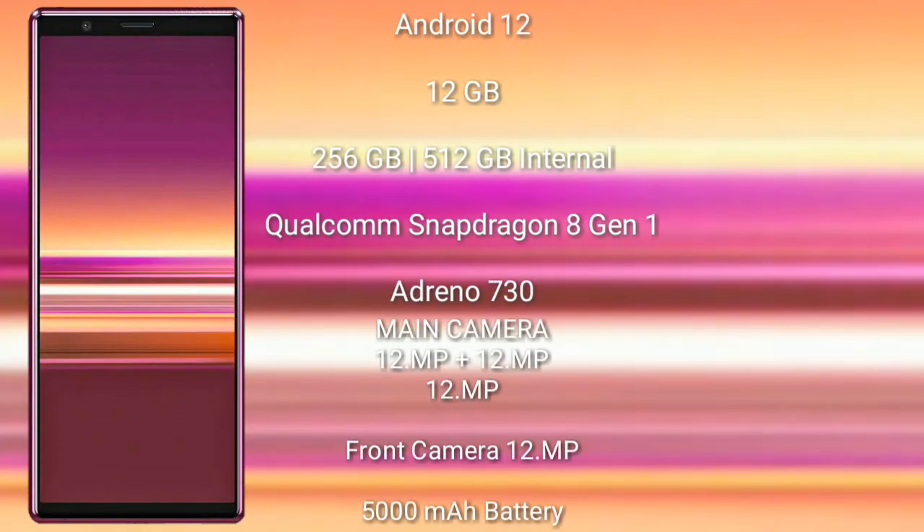The Sony Xperia 1 Mark 4 runs on the Android 13 operating system. It comes with 12GB RAM and 128GB or 512GB internal storage. It features a Qualcomm Snapdragon 8 Gen 1 processor with Adreno 730 GPU.